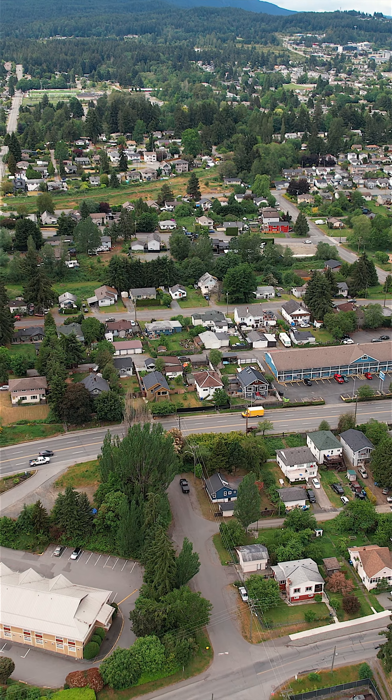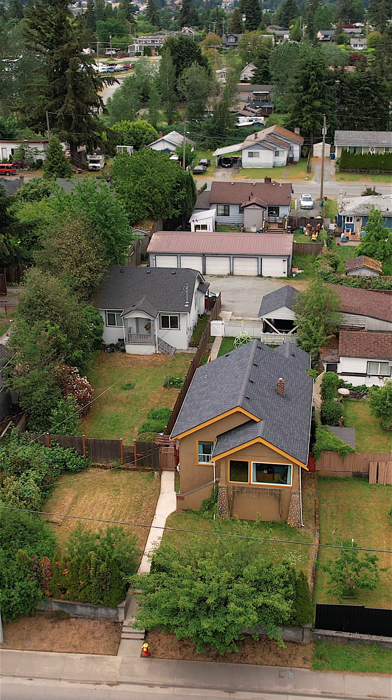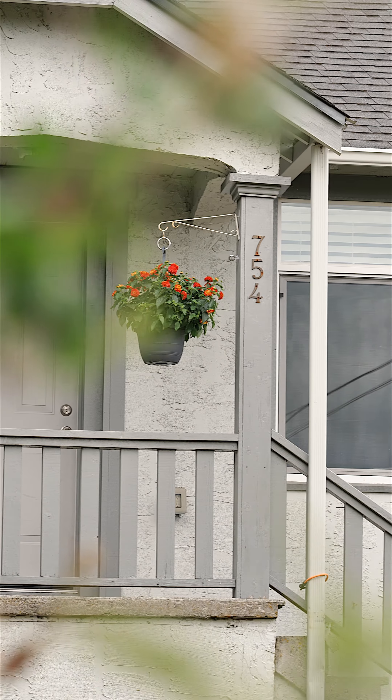Located within walking distance to an elementary school and a short distance to downtown Nanaimo and the university, this area maintains high rental demand.